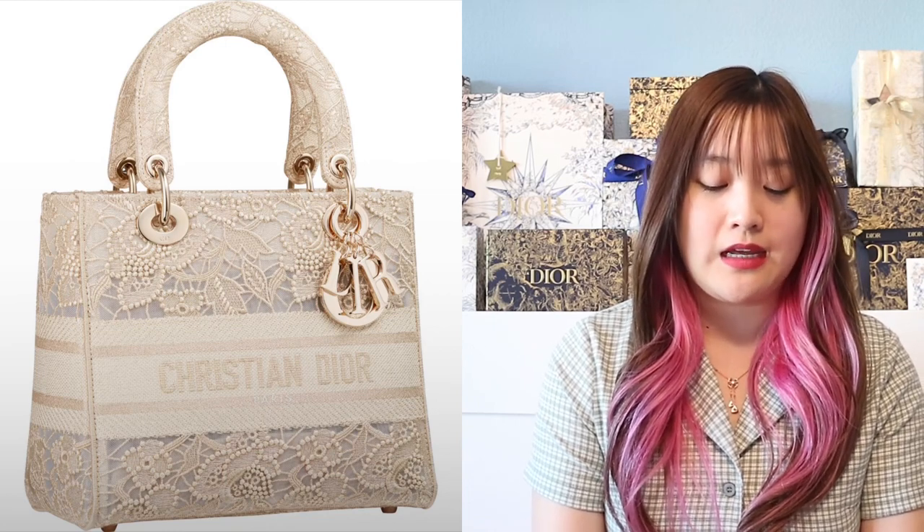Then we have what I believe is a medium. This one is kind of like lace in a floral design. And then we have this one — I don't know the name of this motif yet, but I'm definitely loving it because it has different kinds of monuments in Paris.